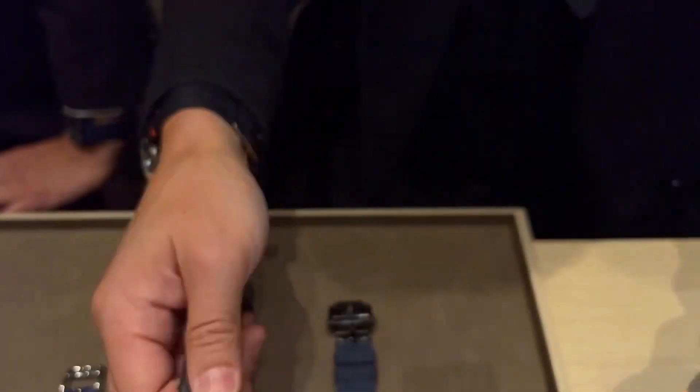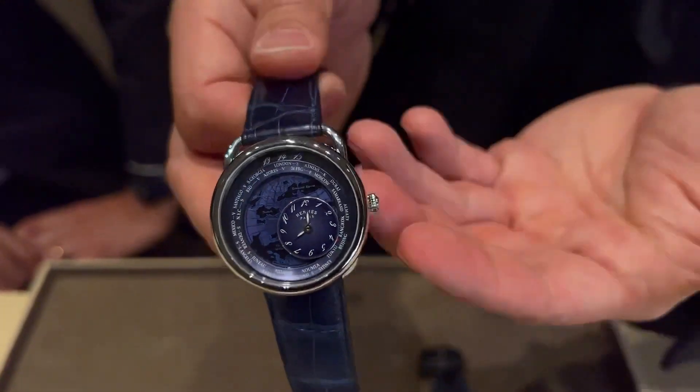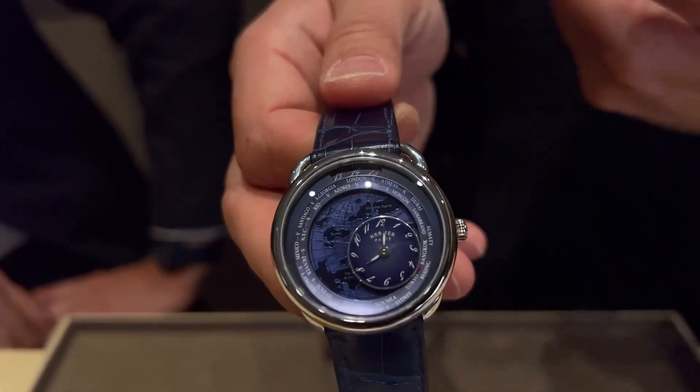€23,000 in Europe for the 41mm titanium, and €18,000 for the steel, which is 38mm. And incidentally, I think both are adaptable for both men and women.